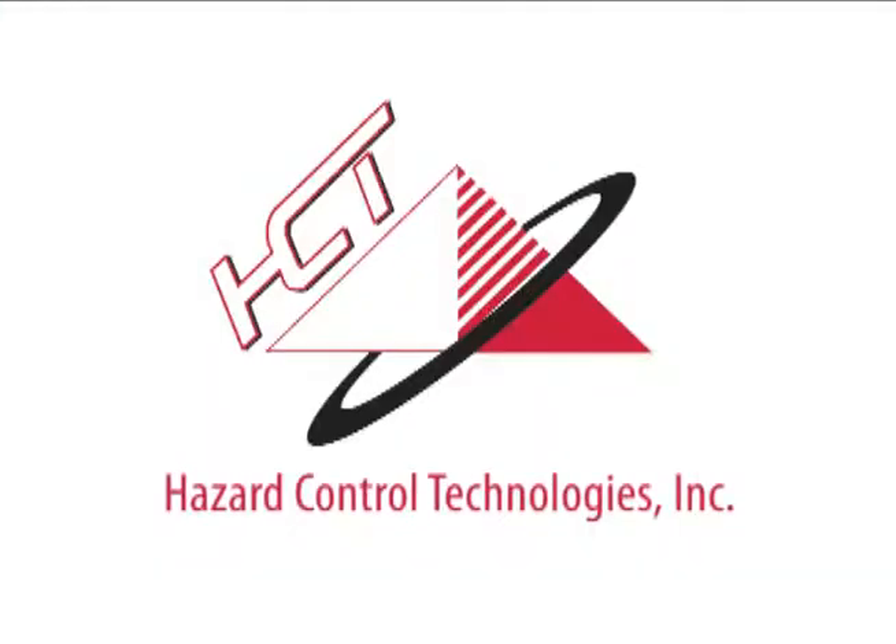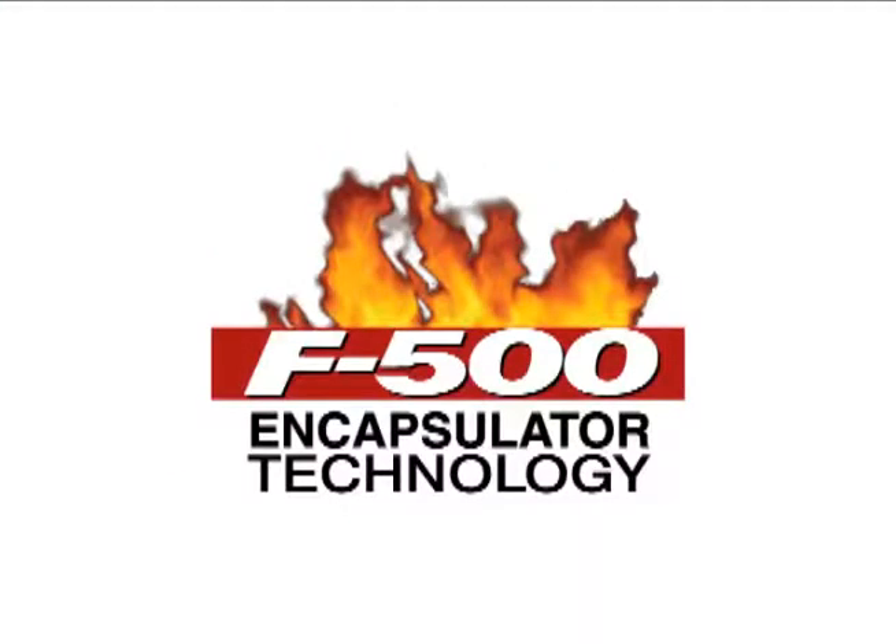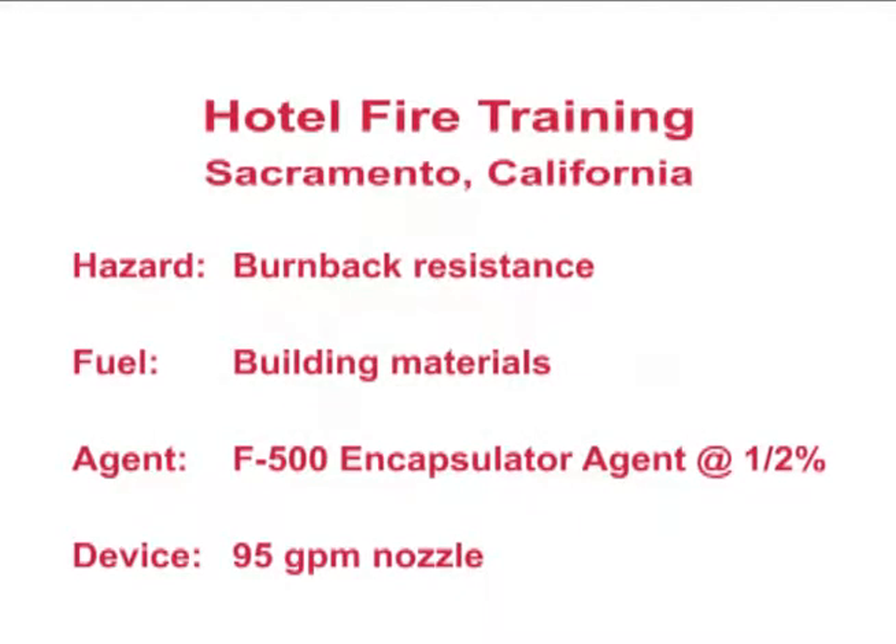Hazard Control Technologies presents F-500 Encapsulator Technology. This controlled hotel fire, set by a fire department outside Sacramento, California, showed the unique ability of F-500 Encapsulator Agent to resist burning. One telephone pole in one room were treated with a 1.5% solution of F-500 Encapsulator Agent using a hand line to show F-500 EA's exposure protection.